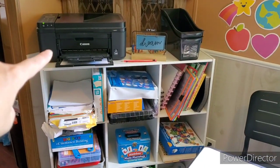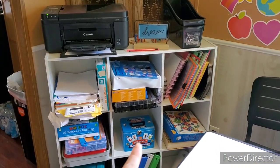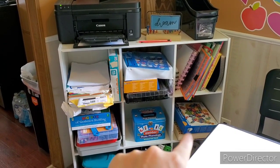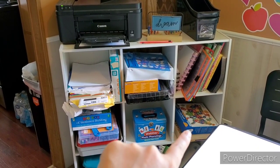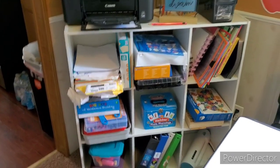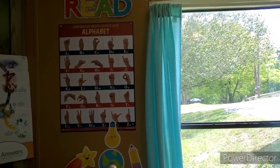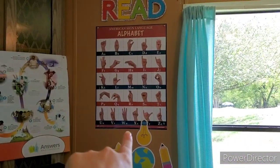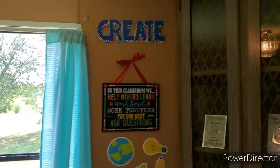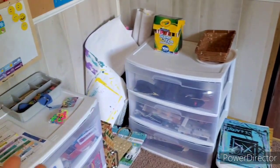Then there's printer paper, math stuff, speech stuff, language arts stuff, stamps, a magnetic U.S. map puzzle, and some other supplies. We've got some decorations on the wall. I also teach ASL, so there's a little cute ASL thing and some more decorations that I really like.